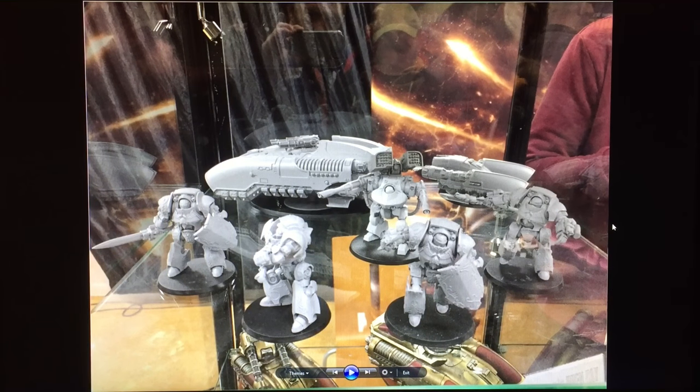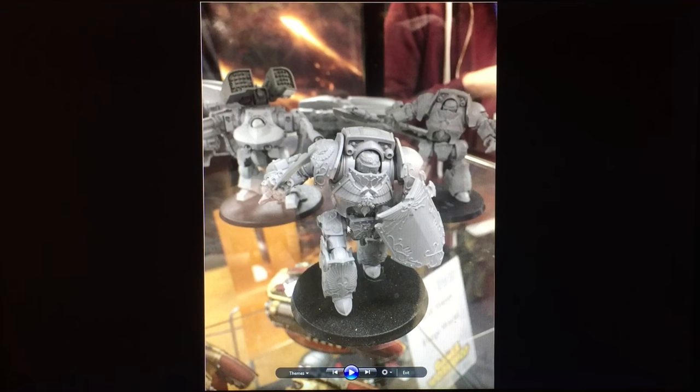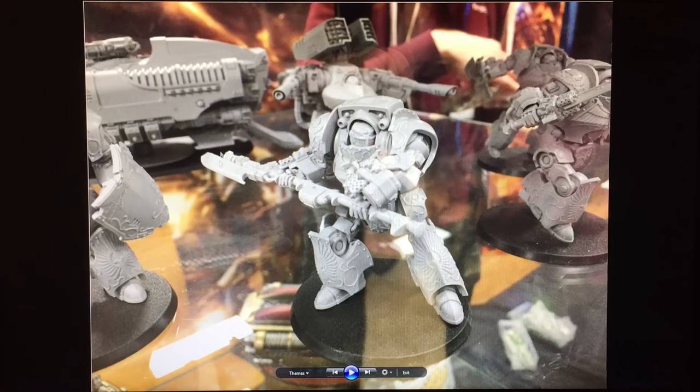Moving over to the Forge World exhibit, they had a variety of recently released and still-to-be-released models. We have the Galatus Dreadnought with the sword and shield — there's a close-up on it, a very nice model. Unlike the tanks, these guys seem to have a suitable amount of filigree to them. They were selling these on the day for £56.